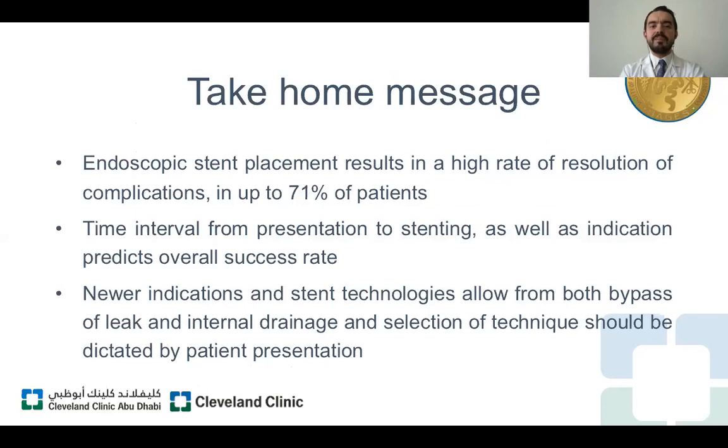In conclusion, we believe that endoscopic stent placement results in a high rate of resolution of these complications — up to 71 percent in our series. Time interval from the presentation of symptoms to stenting, as well as indication, may predict the overall success rate. Finally, new indications and stent technologies are evolving very fast and we must be prepared for new opportunities in the future. New technologies including internal drainage, and appropriate selection of techniques, should be dictated by patient selection.